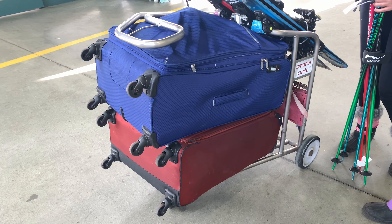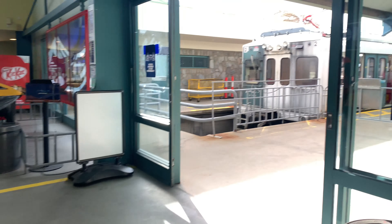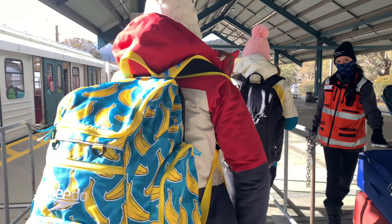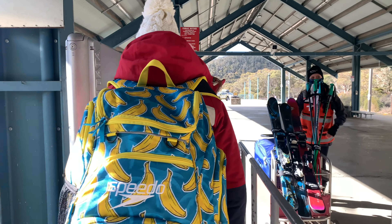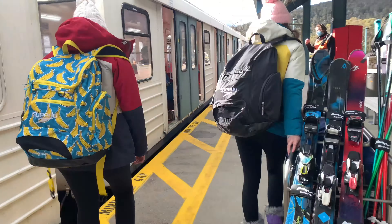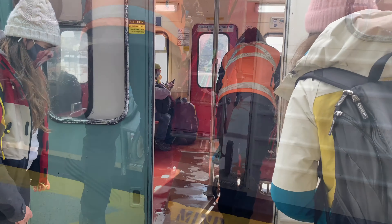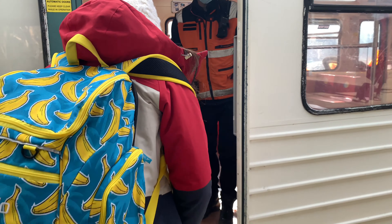The friendly Ski Tube staff are always ready to lend a hand. Here we're learning how to properly load the trolley. When it's time to board the Ski Tube, you'll need to use your ticket to swipe through the gates. There's always Ski Tube staff on hand to help you load the trolley onto the Ski Tube and off at the other end.